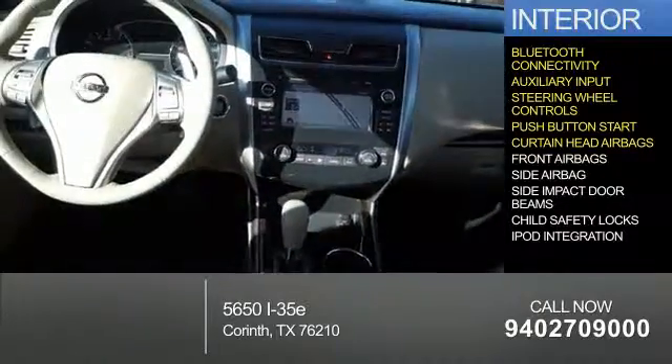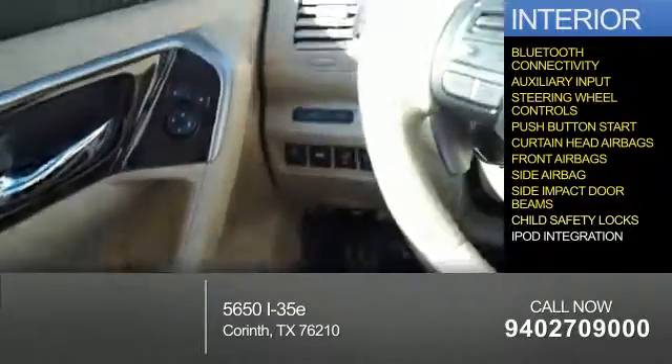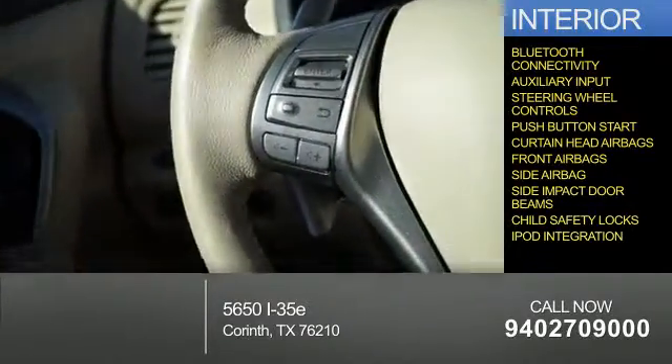Curtain head airbags, front airbags, side airbags, side impact door beams, child safety locks, and iPod integration.